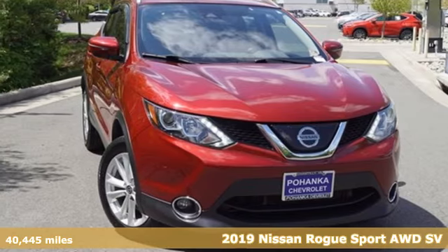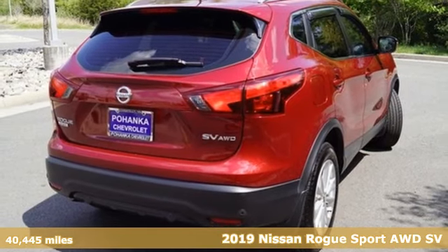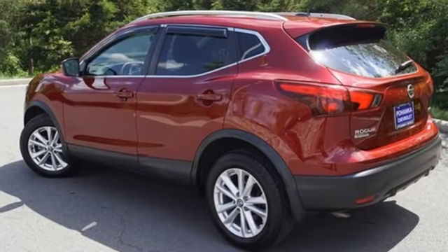Here's a 2019 Nissan Rogue Sport. Fittingly, its design is sports car inspired and it's built to handle your to-do list or your wish list. It boasts an impressive list of features like these.